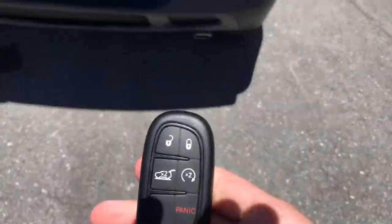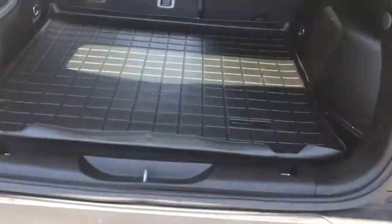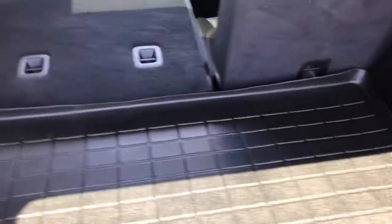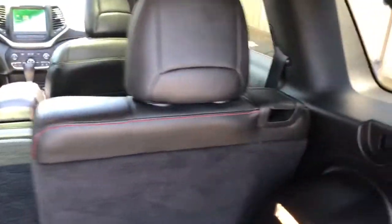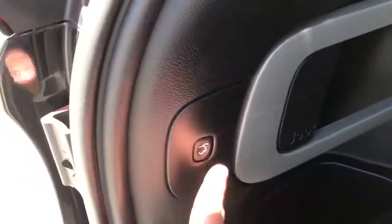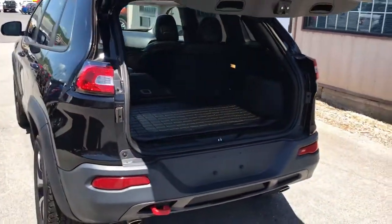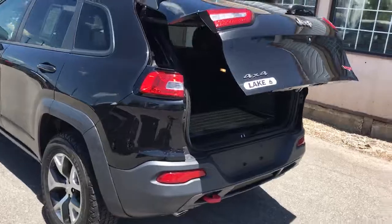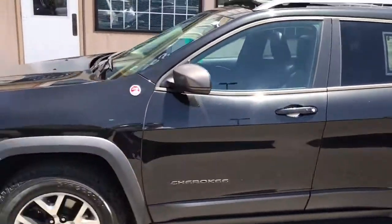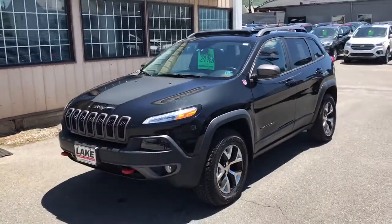It does have an automatic open on the hatch, on the key fob, as well as remote start. They've got the WeatherTech Cargo Protector back here, and it's all in really nice, clean shape back here too. You can fold down both of the rear seats to get the full cargo area. You've got the push button to bring your hatch back down automatically. All in all, a very nice, clean vehicle. We appreciate your interest — thank you.